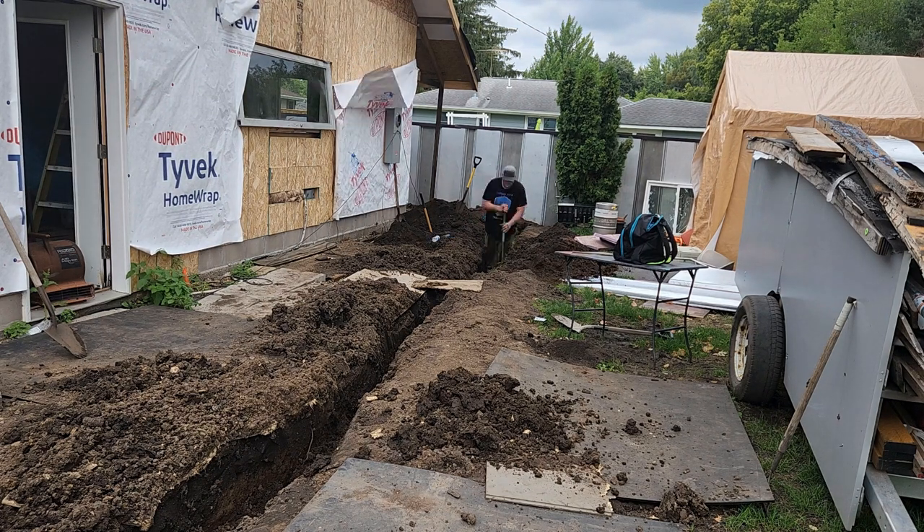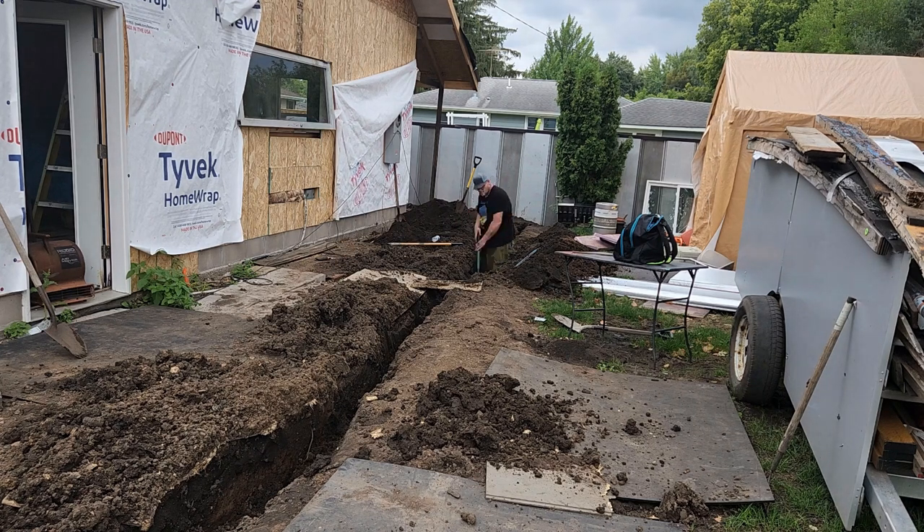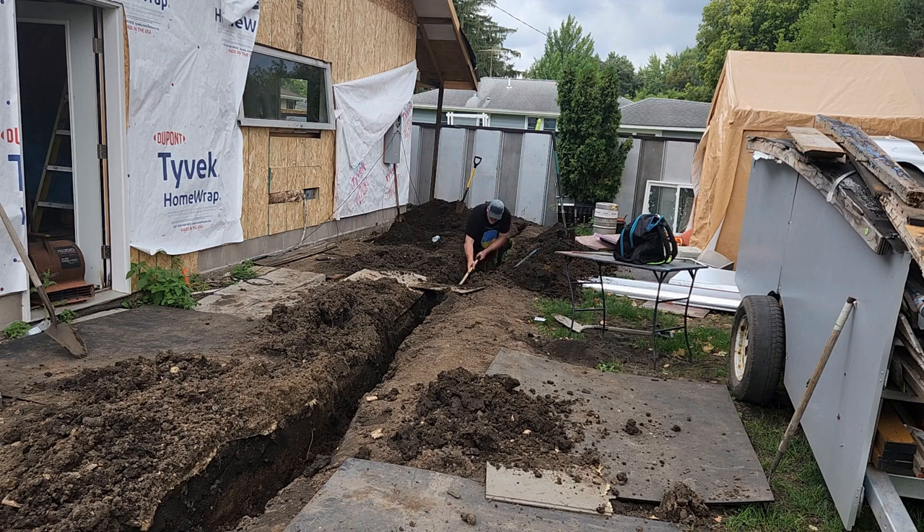Once we had the trench dug and the power in the trench, we then had to convert the house from being the main to a sub-panel, and then the main panel was in the garage. It was very complicated at the time, but now that it's done, it seems quite simple.